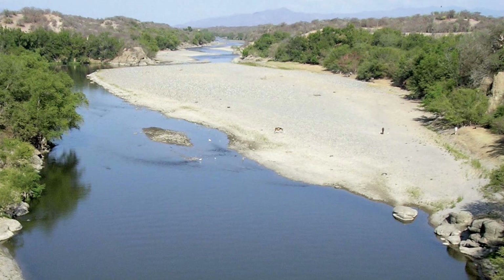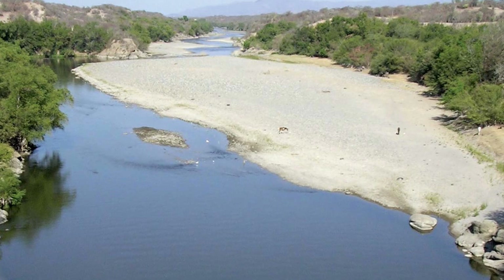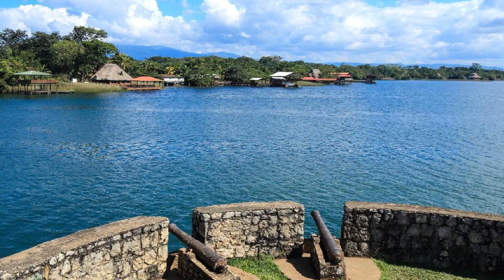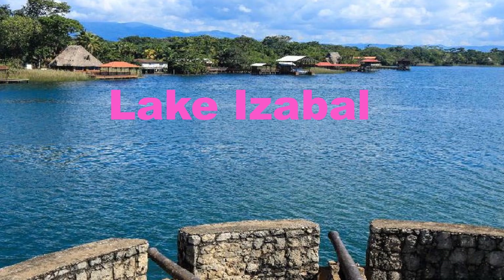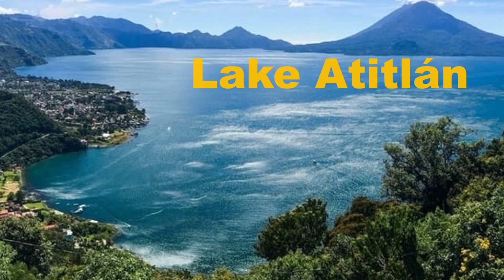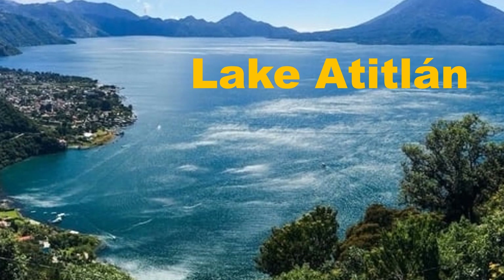The longest river is the Motagua River at about 486 kilometers long. The largest lake in Guatemala is Lake Izabal with about 590 square kilometers of surface area. However, this is not the deepest lake. Lake Atitlán is the deepest lake in Guatemala — actually, it's also the deepest lake in all of Central America, with a depth of about 340 meters.